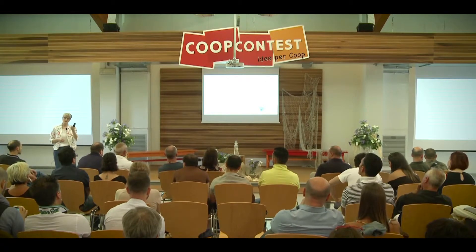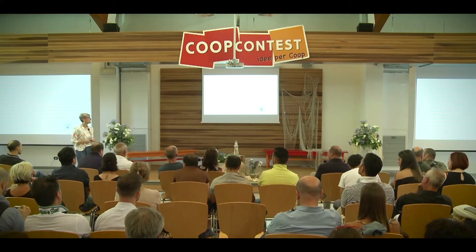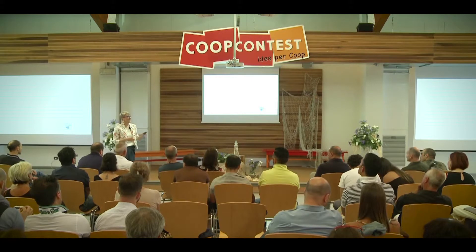Questo sul prodotto marchio Coop, ma tante altre attività vengono svolte sul prodotto non Coop: sempre analisi con qualifica e monitoraggio dei fornitori, auditi in stabilimento e molte analisi sul prodotto, non solo sui rischi igienico-sanitari ma anche sui rischi di frode.